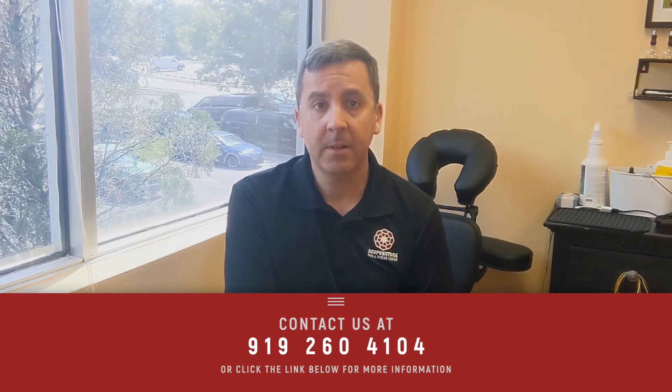If you're interested in learning more about acupuncture or dry needling, please click on the link in the description below or call 919-260-4104 and I'll be happy to answer any questions that you have.